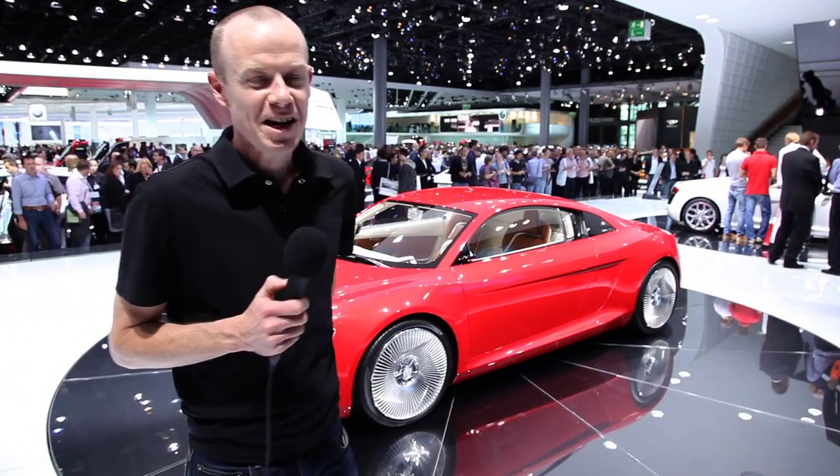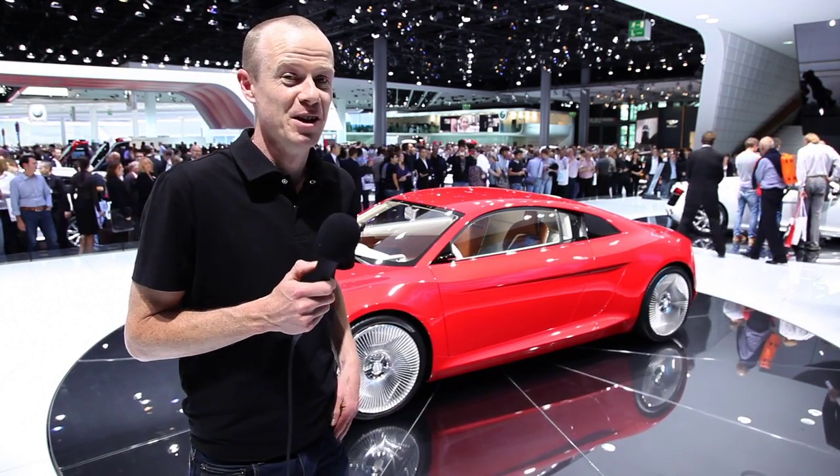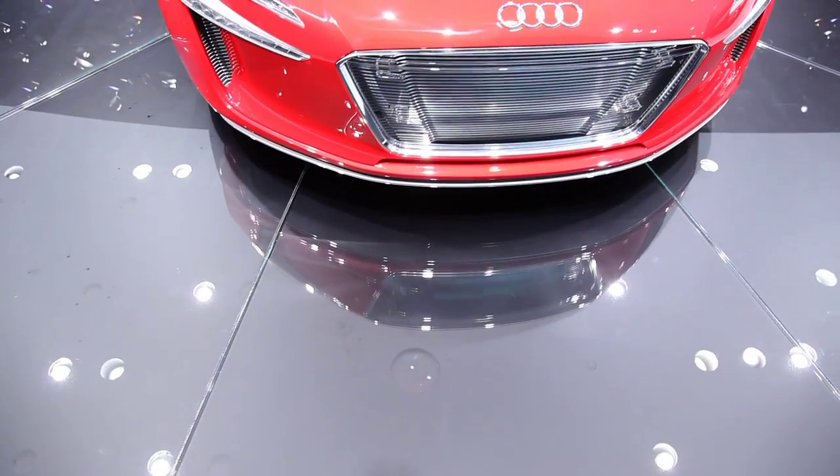Hi, it's Noel McKeegan from GizMag coming to you again from the Frankfurt Motor Show. We're here today with what is the GizMag team's pick of the show — it's the Audi e-tron concept car.